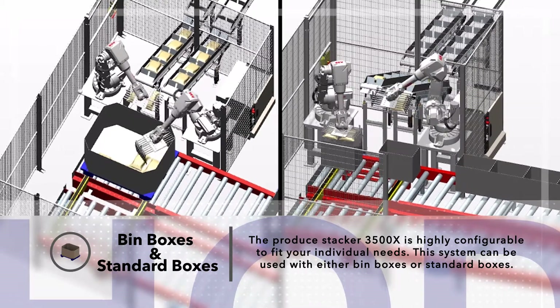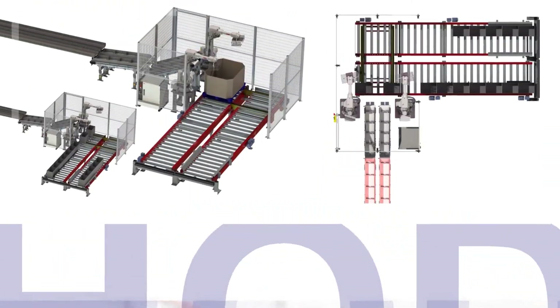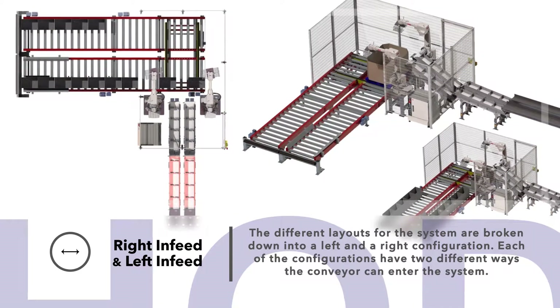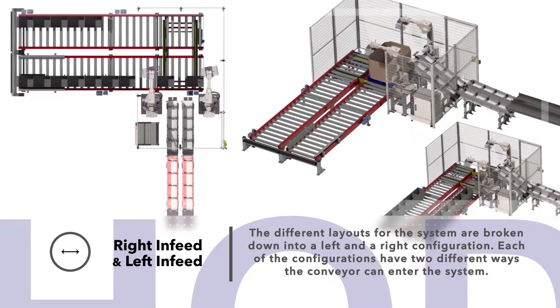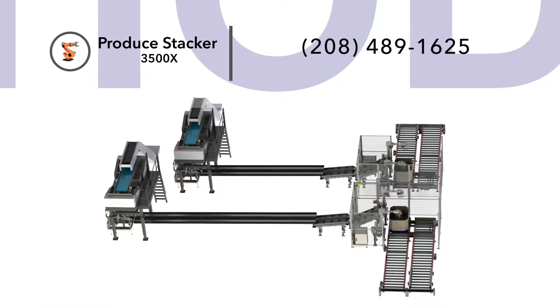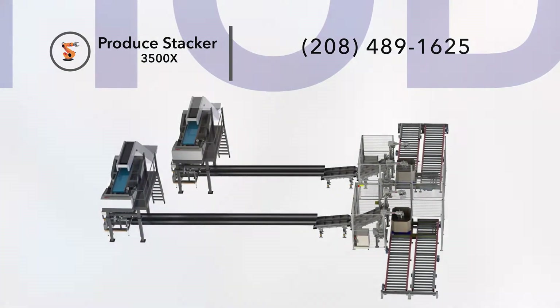The different layouts for the systems are broken down into a left and a right configuration. Each of the configurations have two different ways the conveyor can enter the system. Please contact us if you are interested in automating your production process, maximizing efficiency, and increasing your productivity.